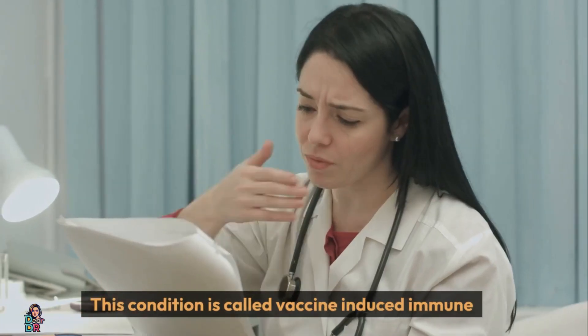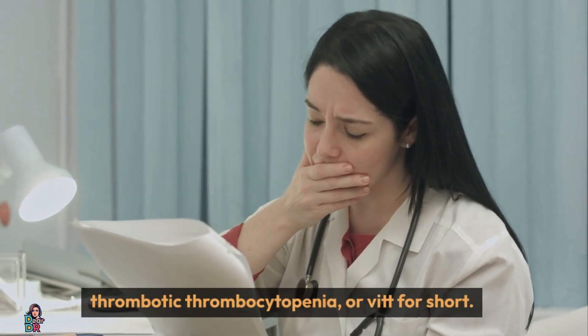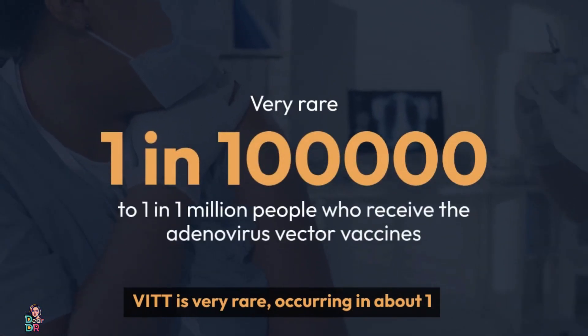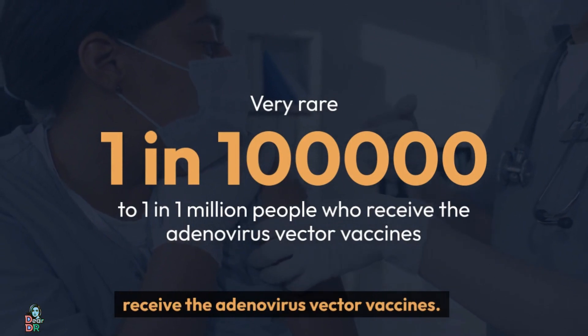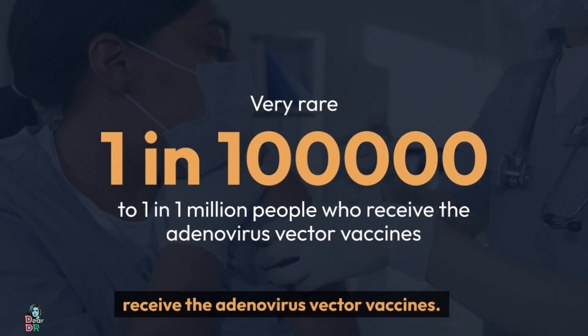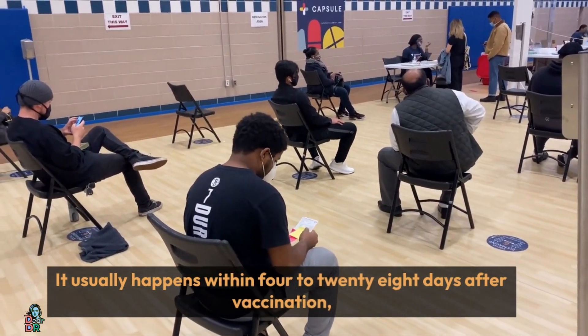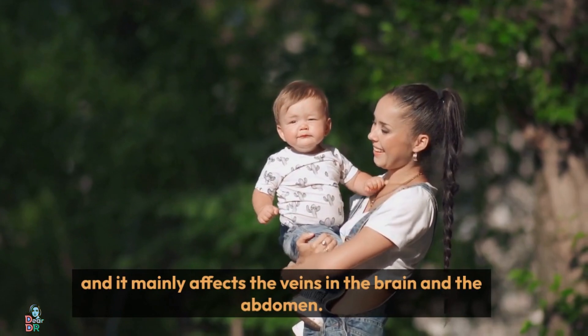This condition is called vaccine-induced immune thrombotic thrombocytopenia, or VITT for short. VITT is very rare, occurring in about 1 in 100,000 to 1 in 1 million people who receive the adenovirus vector vaccines. It usually happens within 4 to 28 days after vaccination, and it mainly affects the veins in the brain and abdomen.